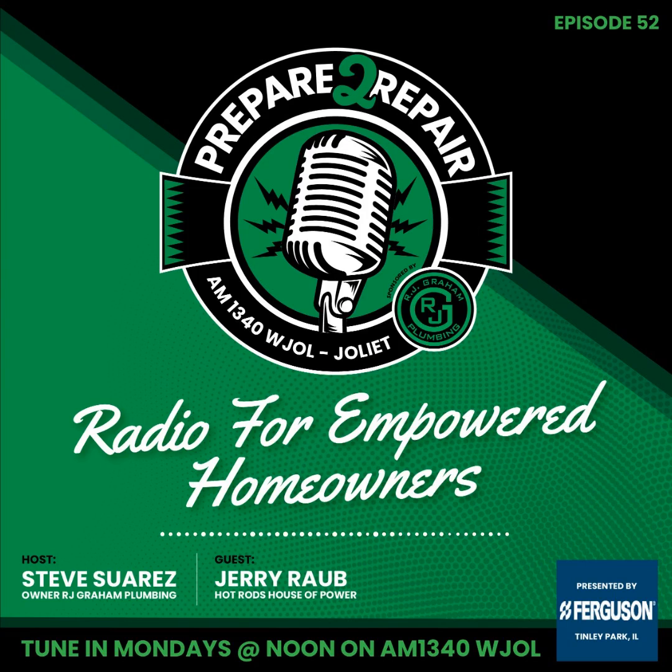It's Monday. Welcome to the Prepare to Repair Show. I am your host Steve Suarez, Plumber Steve. Joining me in studio is Jerry Robb with Hot Rod's House of Power.